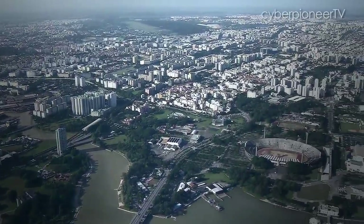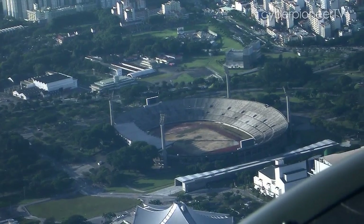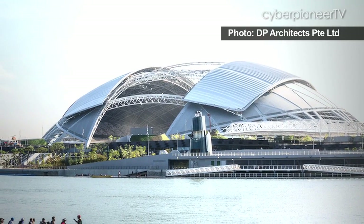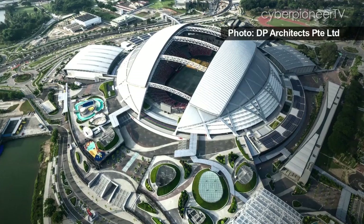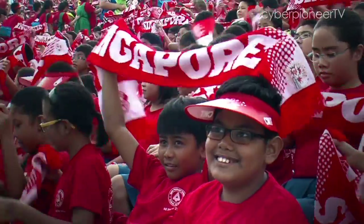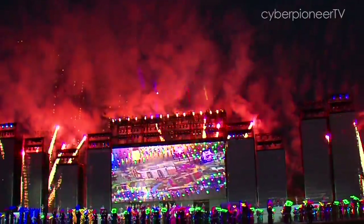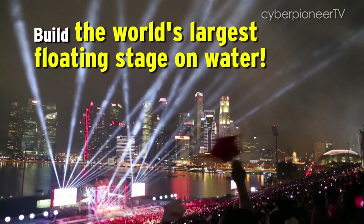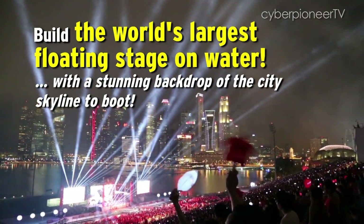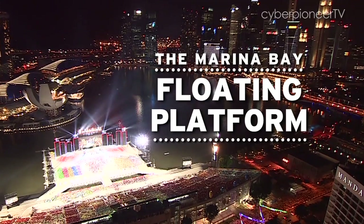The 2007 NDP organisers needed a venue for the biggest party of the year. The old national stadium was to be demolished, so that option was out. The Singapore Sports Hub would only be ready in another few years, so that option was out too. Where then can you find a place big enough for events of scale like NDP and other mass sports and spectator events? And so DSTA engineers built the floating platform at Marina Bay.